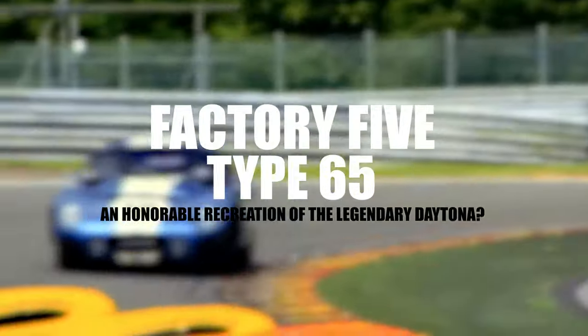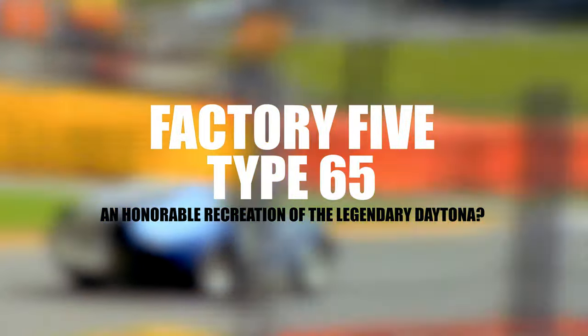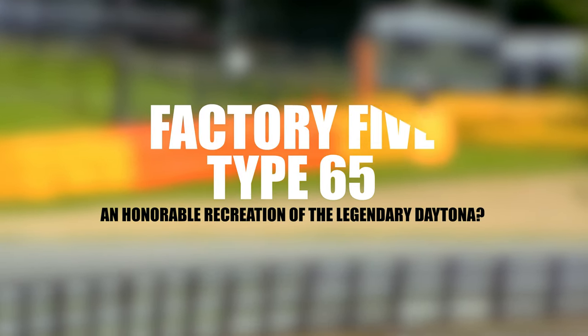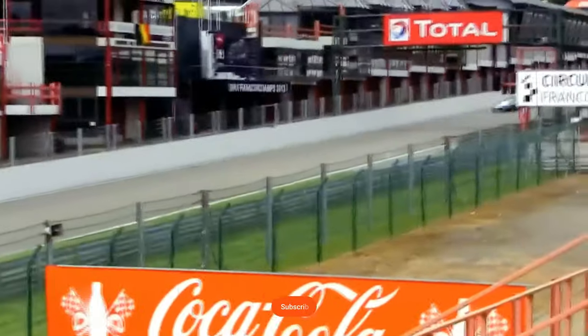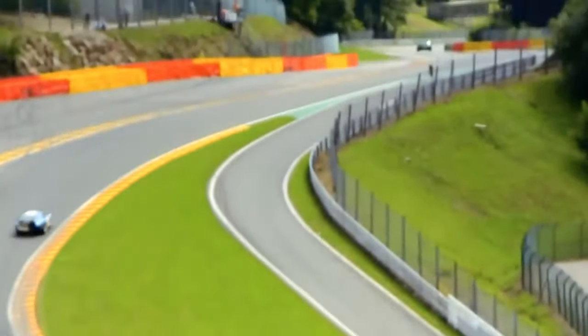So, is the Factory 5 Type 65 an honorable recreation of the legendary Daytona? Drop your thoughts in the comments below, and if you're as intrigued as we are, give this video a thumbs up. If you've enjoyed this deep dive into the world of affordable exotic kits, be sure to subscribe for more exhilarating content. Thanks for tuning in, and we'll catch you in the next episode. Until then, keep the rubber burning!